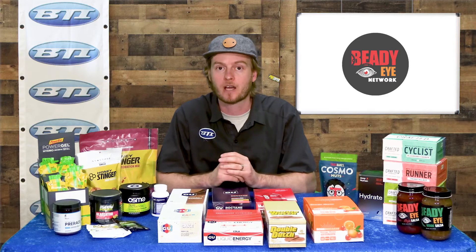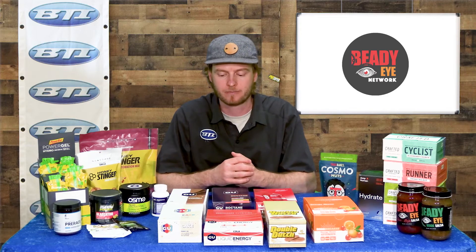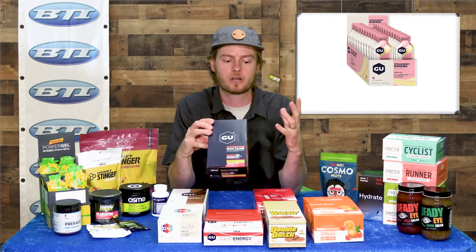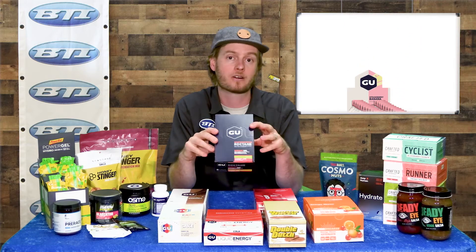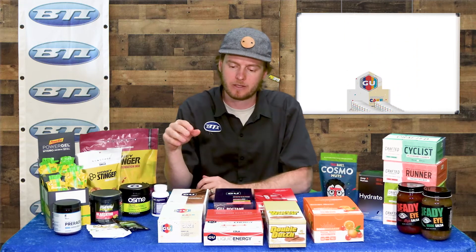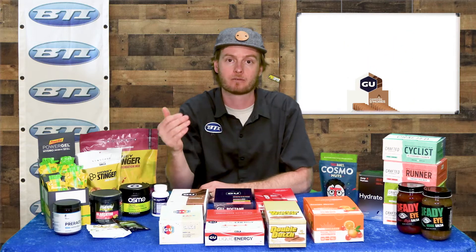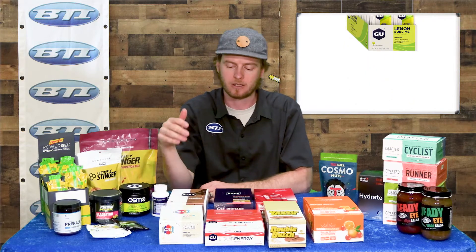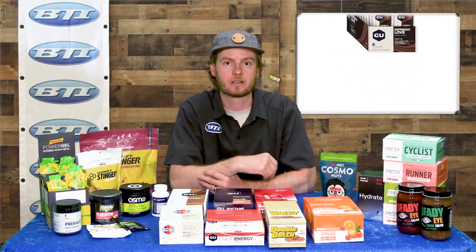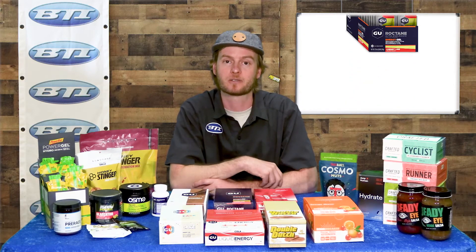BTI does have a couple of new nutrition brands in the catalog, so I thought this was a great opportunity to highlight those. First of all, we've got GU — a lot of folks have heard of GU before, tried it and used it. It is a new one for our catalog and we're super excited. They have a really wide range of products, including the classic GU gels in really fun flavors like Birthday Cake or Campfire S'mores, which are awesome and are going to catch customers' eyes on shop shelves.